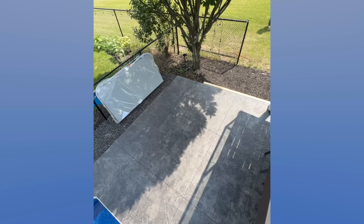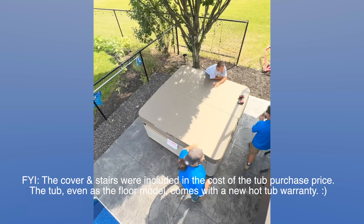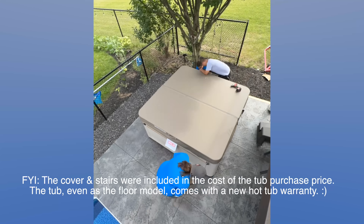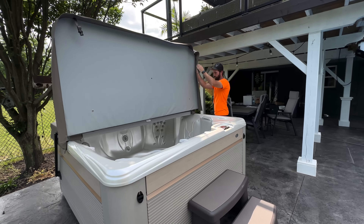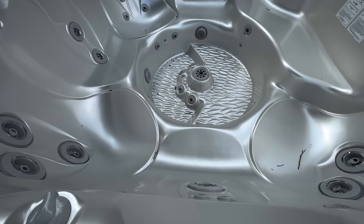We just drew out with some chalk exactly where we want the hot tub to sit. Like I said, it's seven by seven, so we have it back a little bit here. I was thinking how cute it would be to do string lights dangling from the tree or something, and then it leaves room at the front for steps. Oh — I hear the truck!